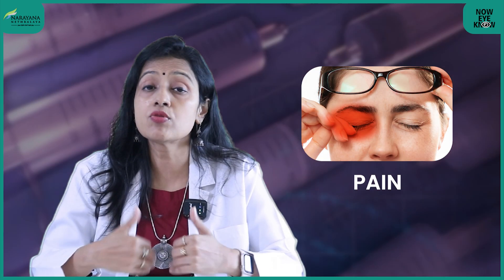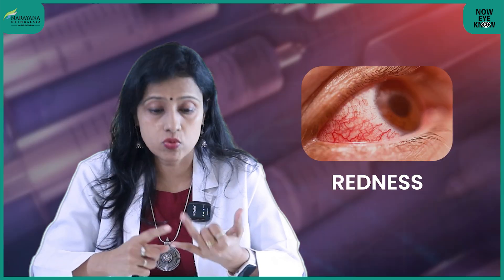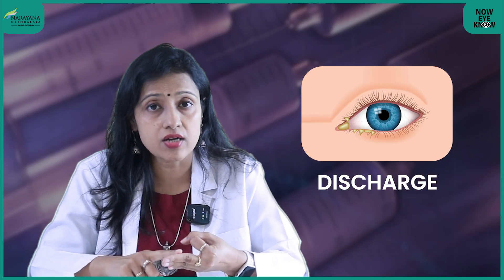Now, what are the warning signs? After the injection, if you suddenly develop pain, redness, discharge, swelling, intolerance to bright light, or anything untoward, you need to immediately go and see your doctor.